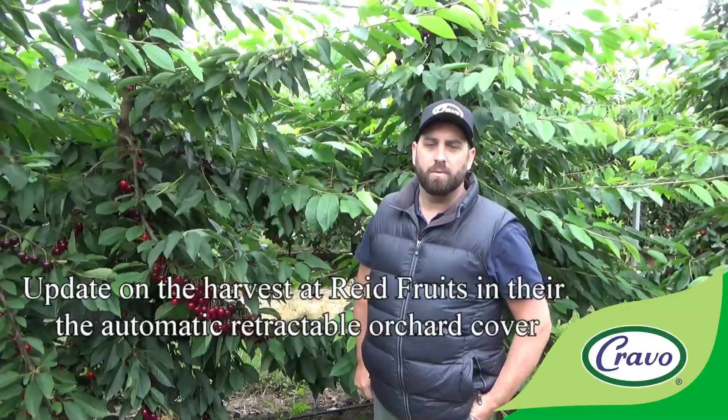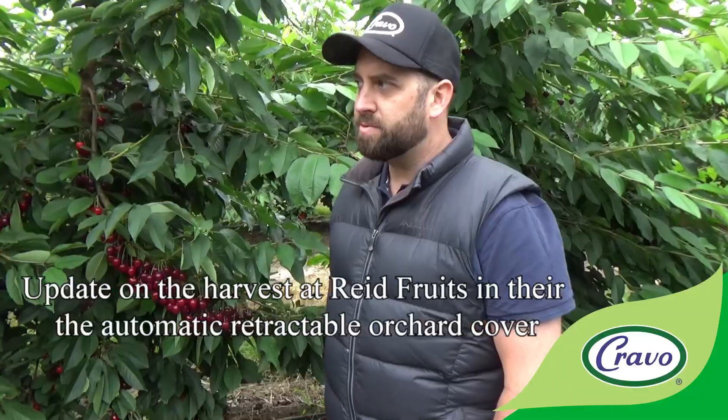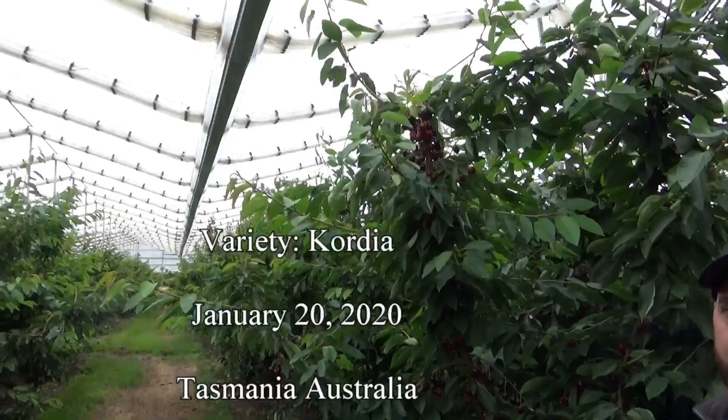Welcome to ReadFruits, it's January 20th 2020. We want to take you through the differences we're seeing between the outside production under bird and hail netting versus under the retractable Cravo X-Frame.